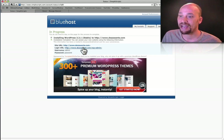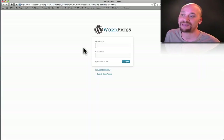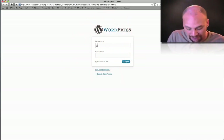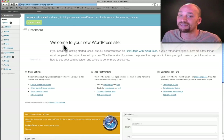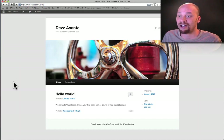It looks like it's done. My login username is admin and my password is password. If I go to desasante.com/wp-admin, that takes me to the login page. I'm going to log in with username admin and password. Just like that, I am in the back end of my website. Already, having not done anything, if I click to view the website — desasante.com — this is what it looks like just from installing WordPress. I've got a basic theme installed and I can go ahead and add posts and pages.